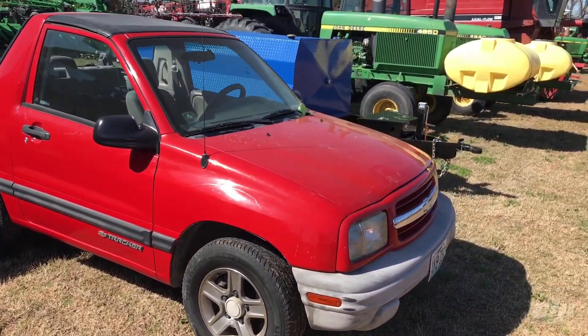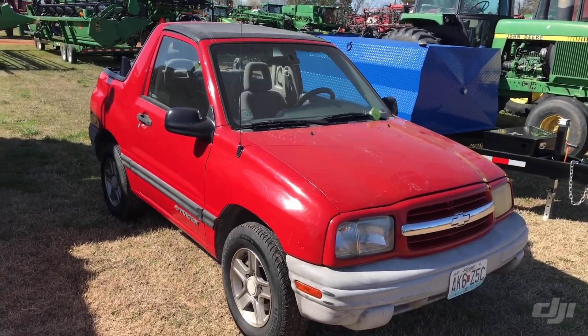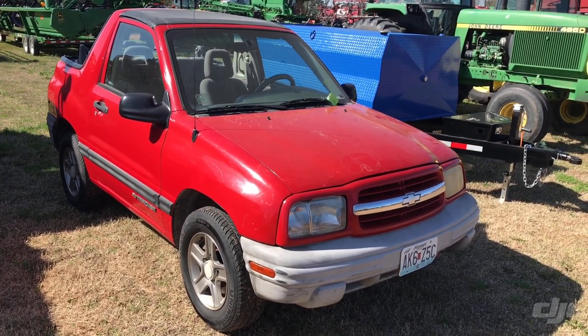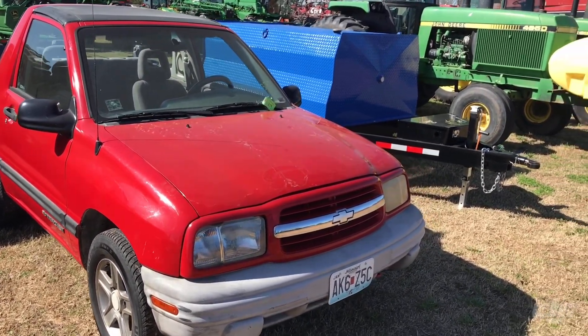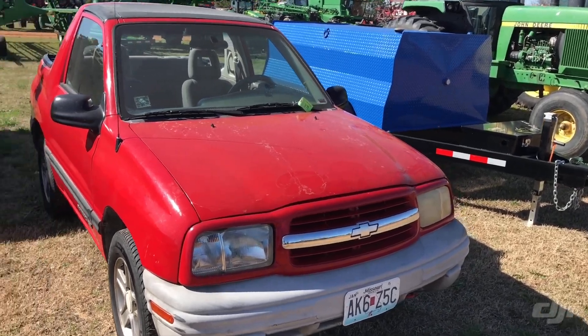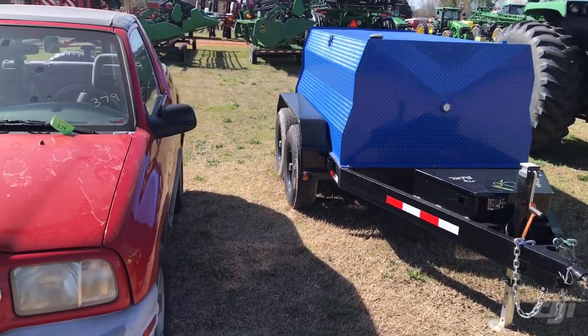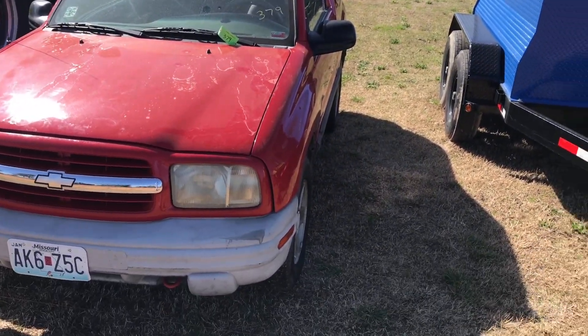It's a fun little old car. It just sat in the garage this whole past year and we just never got it out and drove it. So I kind of hate to let it go, but somebody else might have more fun with it than I will. So there you are — y'all bid, hope y'all bid good on it because I'm going to sell it.